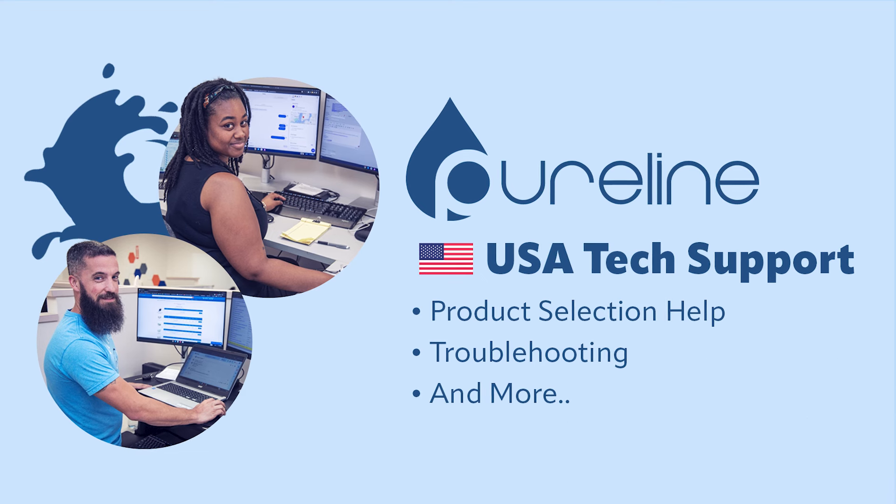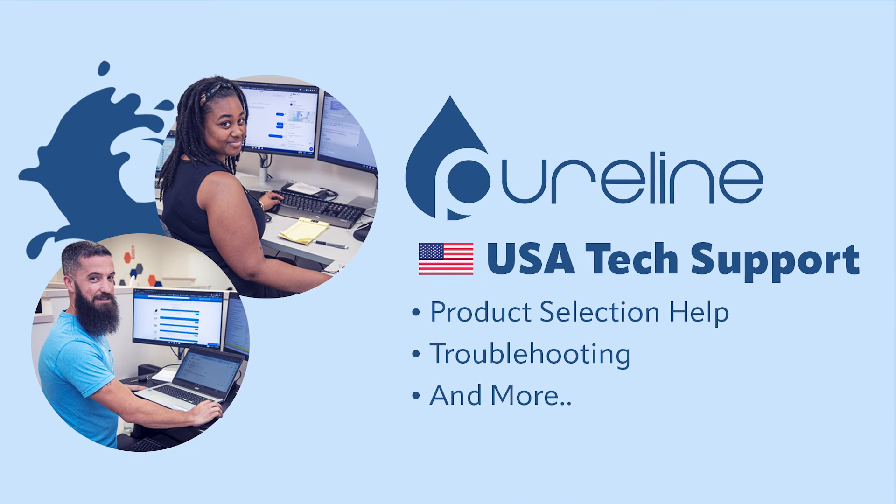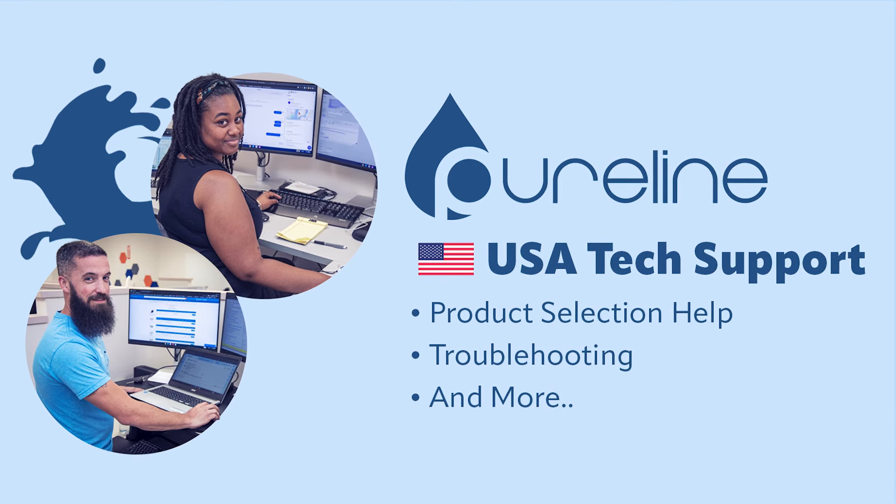And if you need help, our U.S.-based tech support is available to guide you in selecting the right equipment and to troubleshoot any issues along the way.